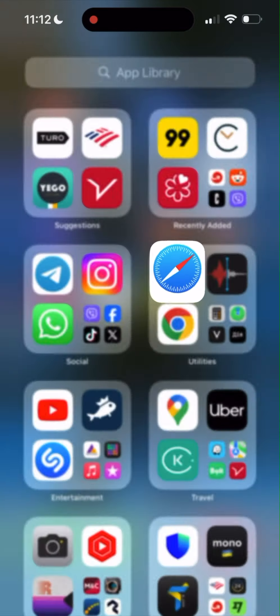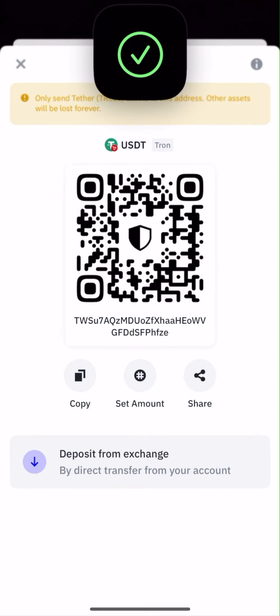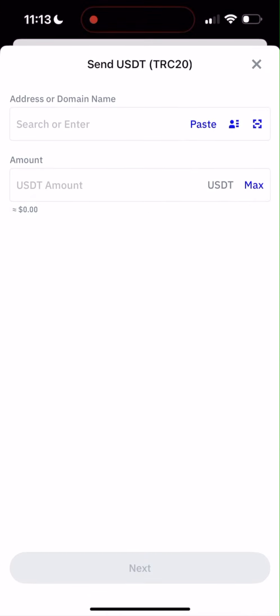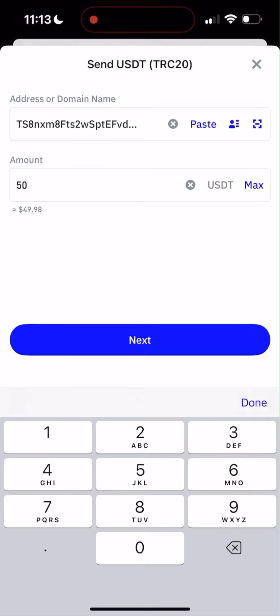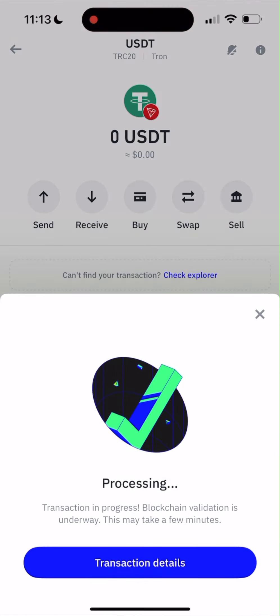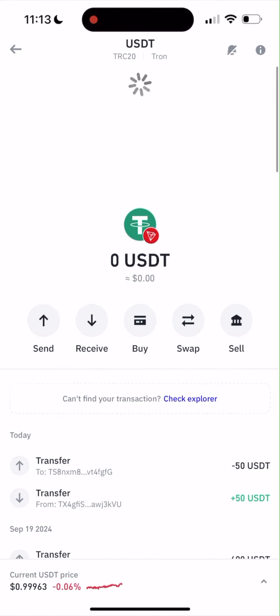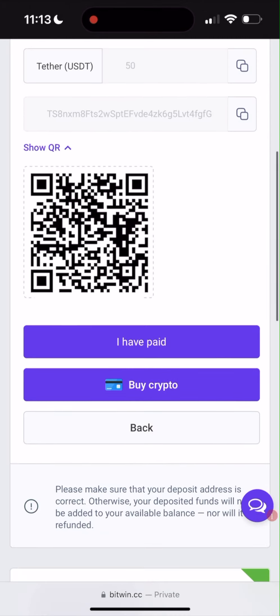Go back to your crypto wallet — I'm using Trust Wallet. Click Send, paste the address, and the amount is going to be $50. Click Next, make sure everything is correct, and click Confirm. Our transaction is processing. It's complete. Go back to the website and click I Have Paid.